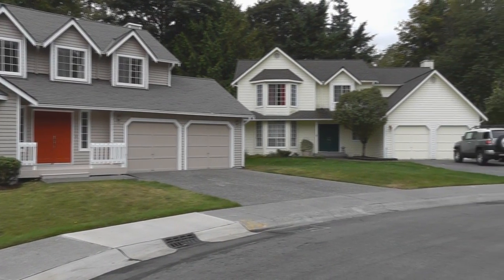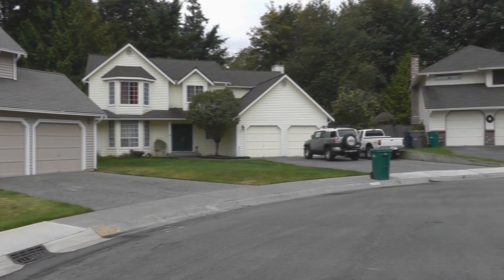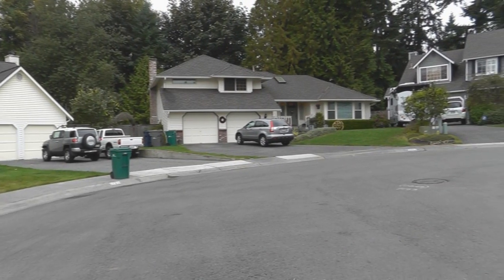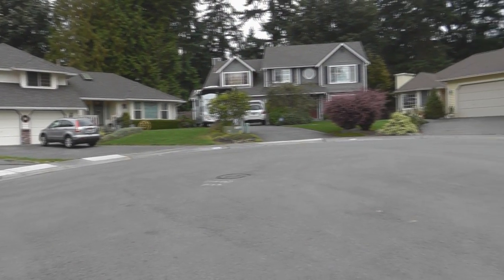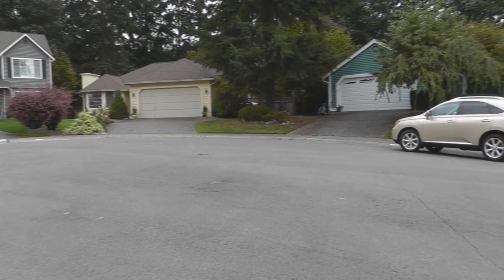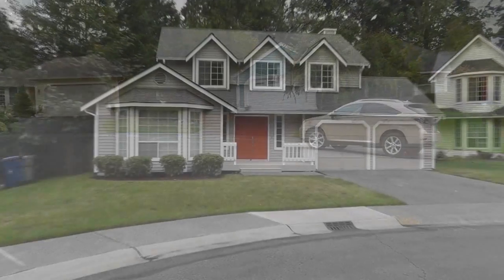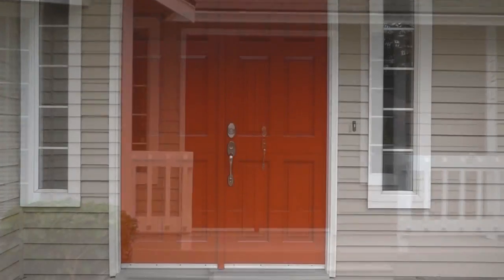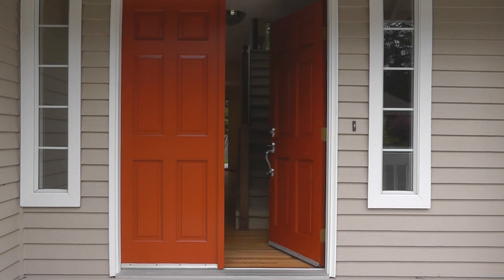Welcome to this fantastic home in Hollymoor on English Hill. The light-filled floor plan features 2,010 square feet, three bedrooms, two-and-a-half baths on a quiet 9,684-square-foot cul-de-sac lot with southern exposure. Recent updates include new roof, exterior paint, and refinished hardwood floors, too.